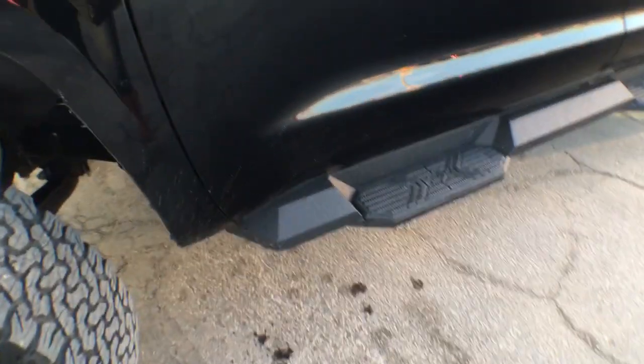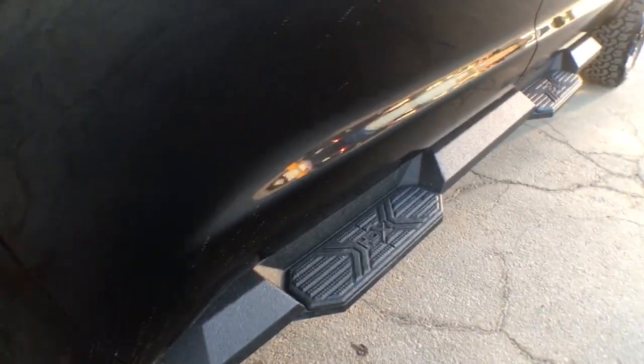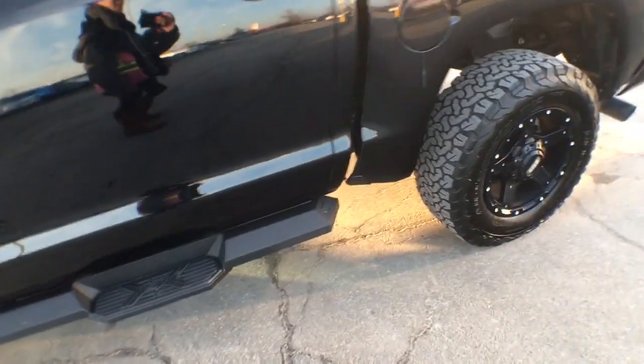These running boards are not stock either. These are Line-X drop step running boards. I find it a lot easier, especially with the lift, to get in and out of this truck.